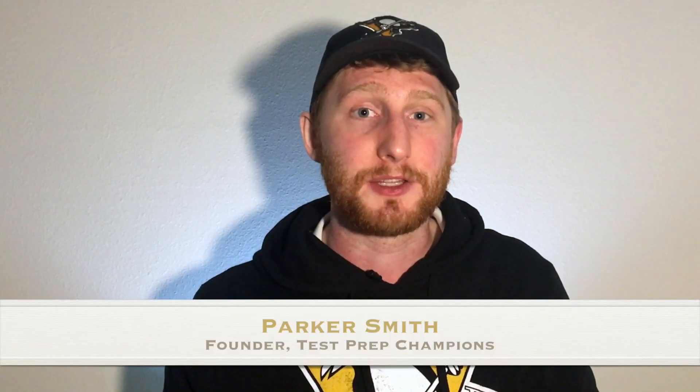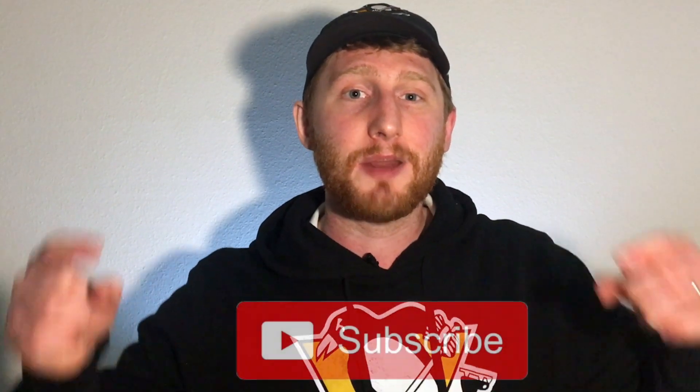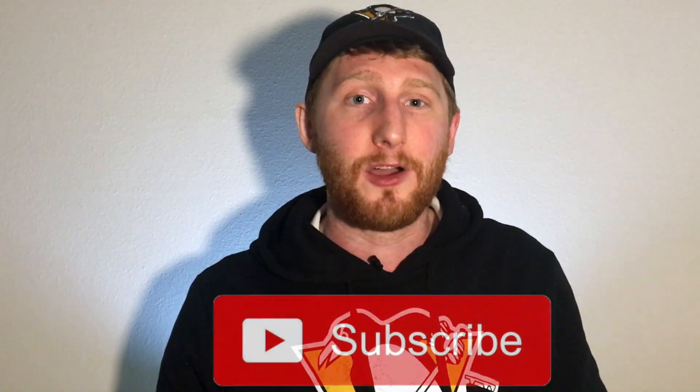And if you're new here, hi, my name is Parker. I'm the founder of Test Prep Champions and I'm here to help you pass the GED fast so you can move on to bigger and better things in life. You can get started by clicking subscribe down below.